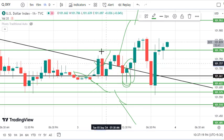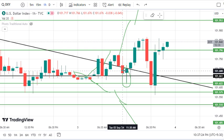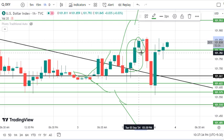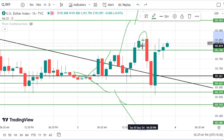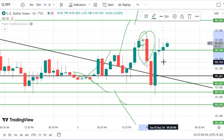Since this market has a high-wicked candle pattern, the market has been great. The market has given us a strong candle and has also taken a breakout, but the next candle has become a small candle.